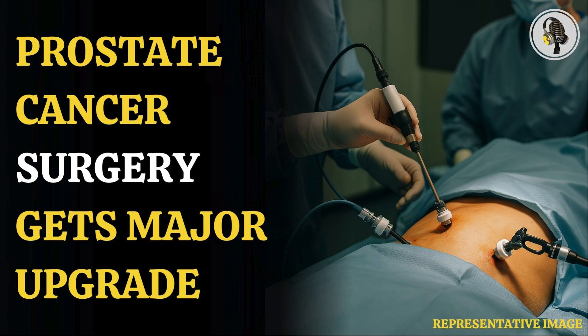Prostate cancer is the most common form of cancer in men, with 50,000 cases diagnosed each year in England. Worldwide, nearly 1.5 million men are diagnosed and 375,000 die annually. The disease is very common in men over 50 and is labeled a silent killer because it causes no symptoms in the early stages.